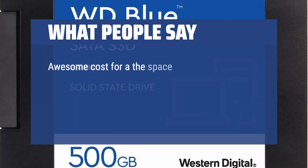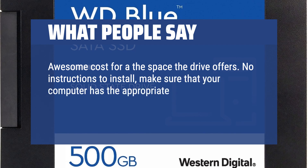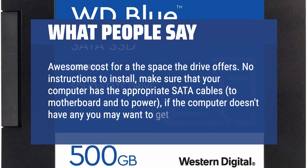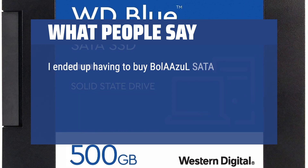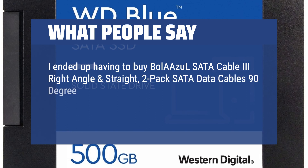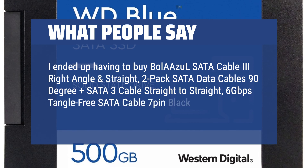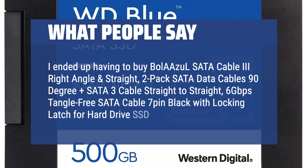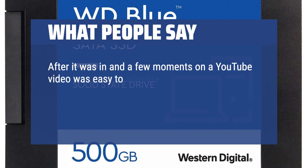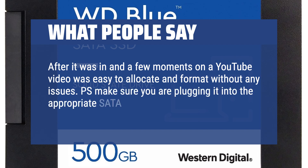Awesome cost for the space the drive offers. There are no included instructions for install — make sure your computer has the appropriate SATA cables to the motherboard and to power; if the computer doesn't have any, you may want to get some. After installation and a quick YouTube video, it was easy to allocate and format without any issues. Make sure you are plugging it into the appropriate SATA port.